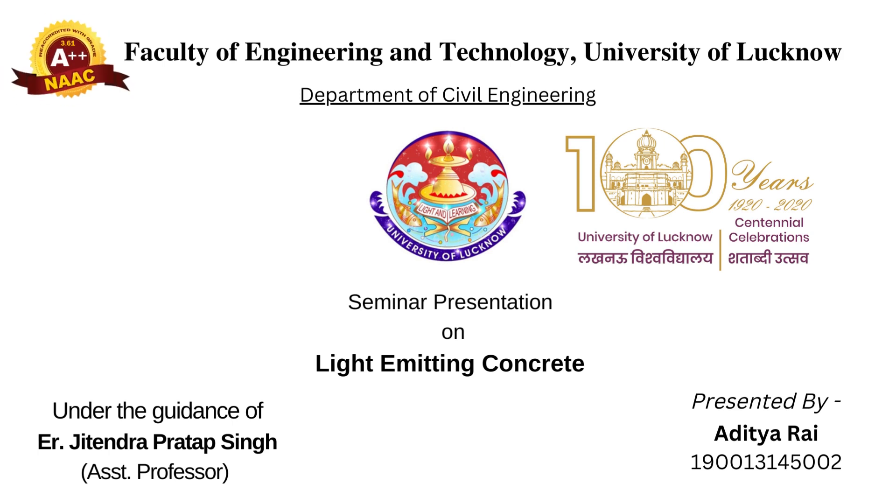A very warm welcome to everyone. I am Adit Raya, student of University of Lucknow, pursuing my B.Tech in Civil Engineering. I am going to present my seminar on the topic Light Emitting Concrete. This whole seminar was under the guidance of engineer Jitendra Pratap Singh.